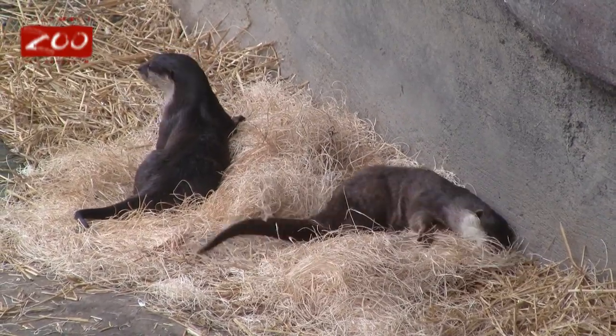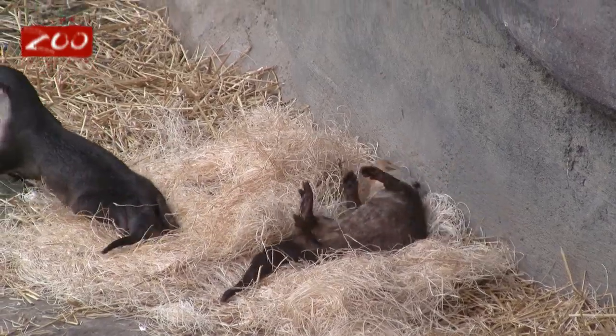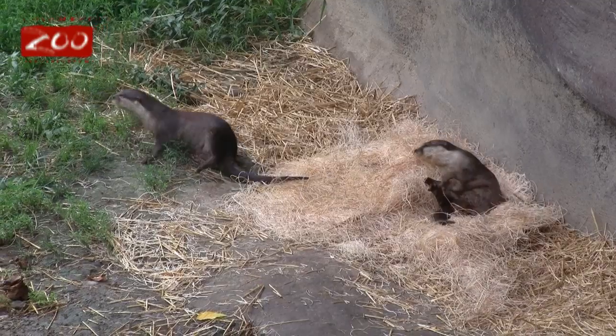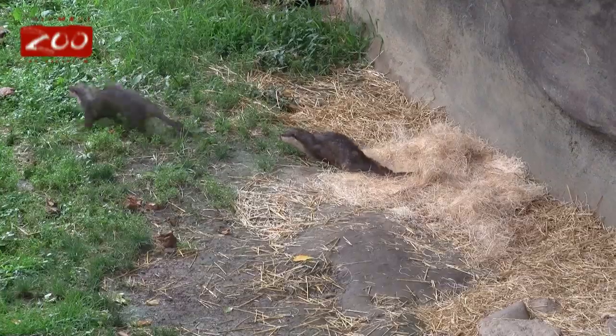You guys can help. In each area there's actually a donation box or some kind of coin drop, and 100% of those proceeds go to conservation for those animals in each area. I think there's one in the back in our building.